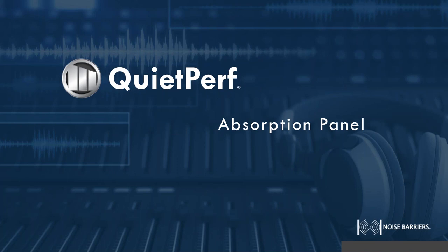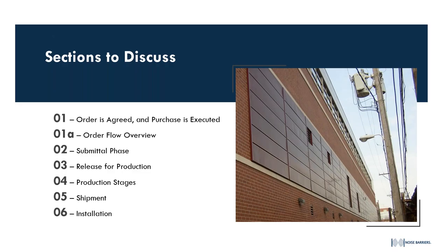This is our Quiet Perf absorption panel line. We're going to talk through a couple different sections. We're going to start with quoting an order and receiving a purchase order, and then we're going to do an overview of our order flow. We've covered this in other webinars and in some of our trainings, but we're going to touch on it again today. We're then going to talk through our typical engineered submittals, the release process for getting the order into the shop, all the different stages in fabricating a Quiet Perf panel, the creating and shipment of those panels, and then the installation on site.